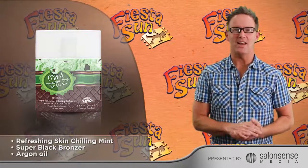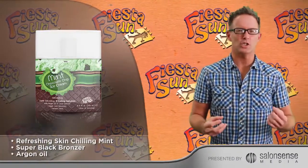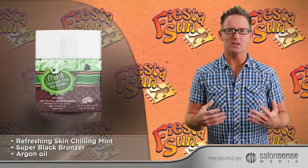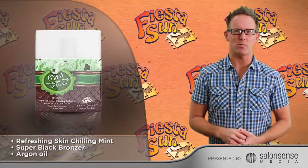Delightfully refreshing and invigorating natural mint essence blended with the rich chocolatey chips aroma. Features exclusive black bronzers and a rich creamy lotion blend that's going to leave your skin cool to the touch and your tan its darkest shade of bronze.